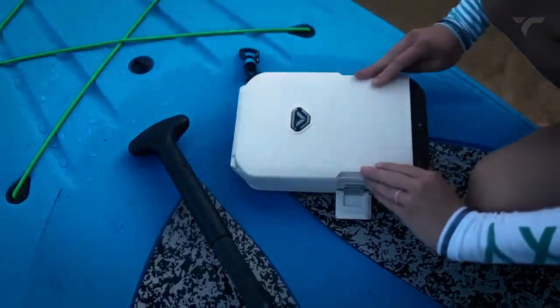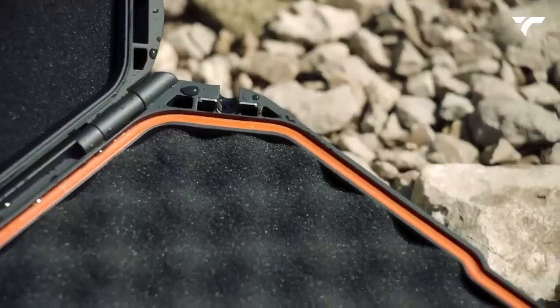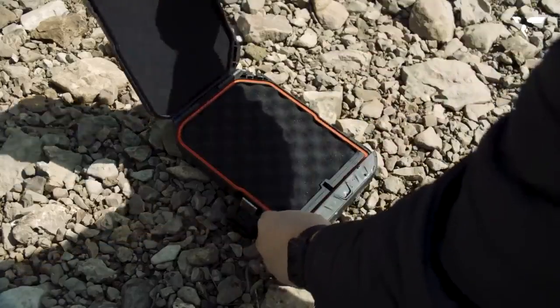The dual compression latches keep this thing tightly sealed, making it waterproof, dustproof, and airtight. And on the inside, the three-piece foam lining acts as a safe and comfortable bed for your items, keeping them secure and protected.